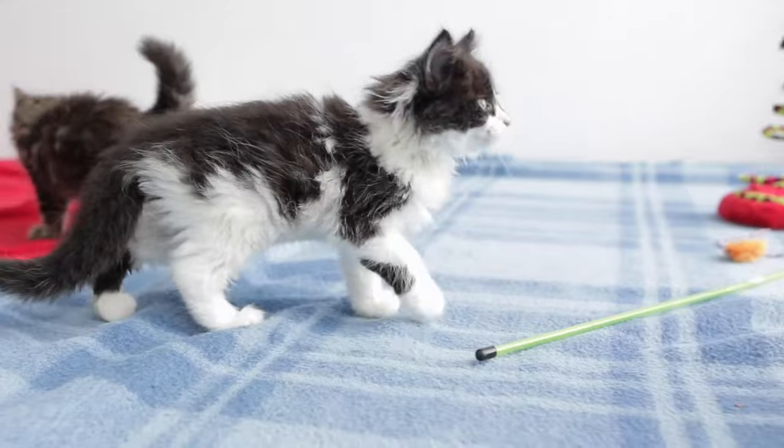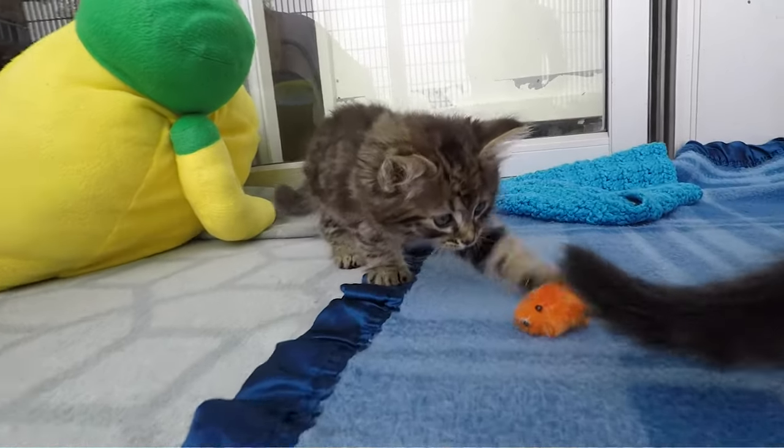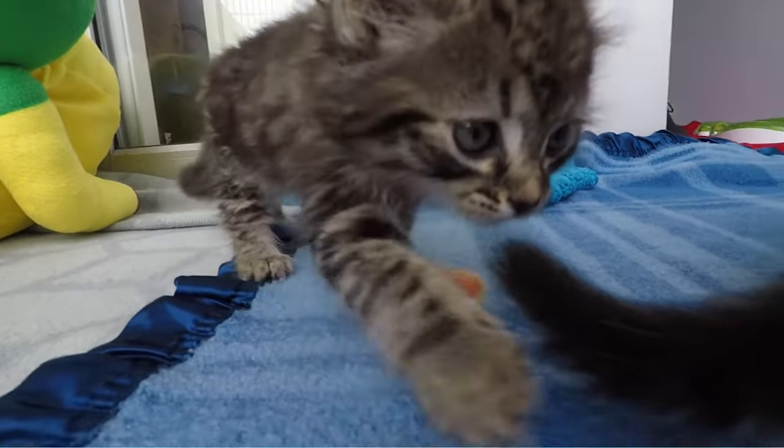Kittens make wonderful pets, but it's important to understand the essentials. To give your kitty the best start in life and help introduce them to their new home, I've included my top 10 points.